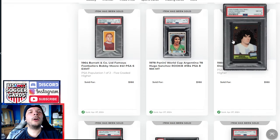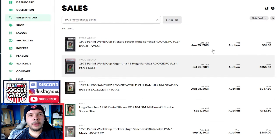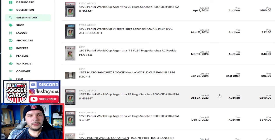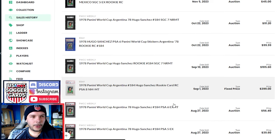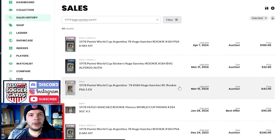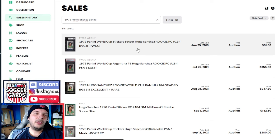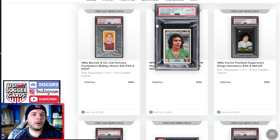9s are obviously super hard to get for 1978. Last 8 before that did $400 on fixed price, so down a good bit. There really weren't that many sales pre-boom on Card Ladder, which usually suggests not many people were grading and selling early on. A BVG 8 of Hugo Sanchez went for $50 pre-boom, so being at $180 now is still a decent bump — it's not where it was at one point, but that's sort of the lay of the land.